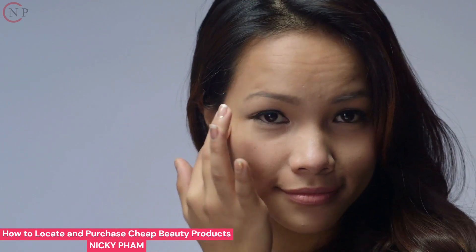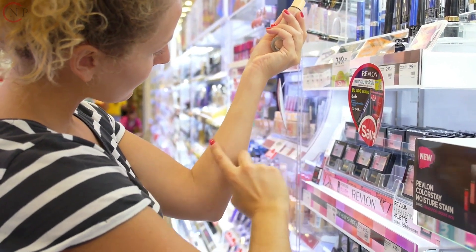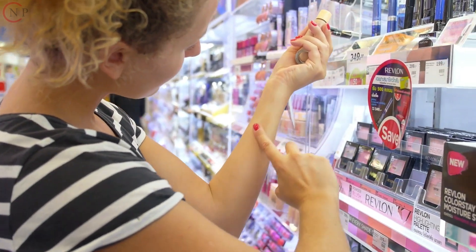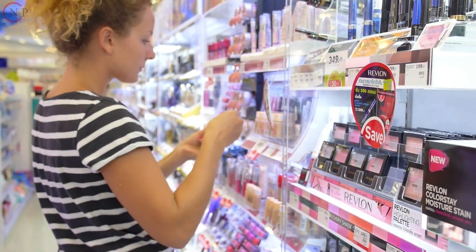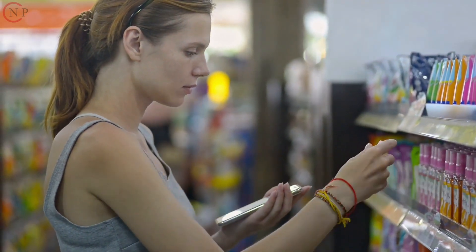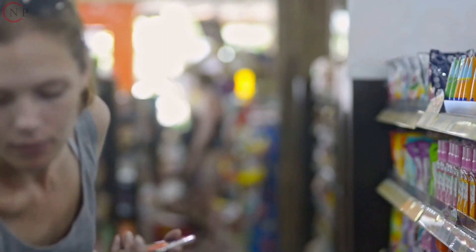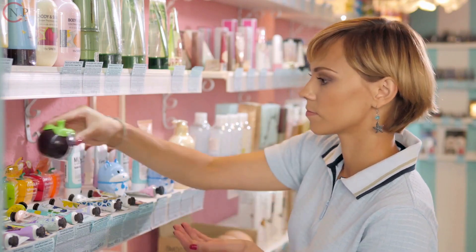Visit a retail establishment — such as a department store, a fashion boutique, or a beauty supply store — for one of the simplest methods to locate reasonably priced beauty goods. Visit the discount or markdown portions of the shop instead. Most businesses include a clearance area with discounted beauty goods, including beauty supply stores. The majority of the time, reduced goods are in perfect condition. Many merchants struggle with space issues at storefront locations. As a result, they often strive to get rid of outdated merchandise to create space for fresh inventory. You may save a lot of money on cosmetics using this standard shopping strategy.